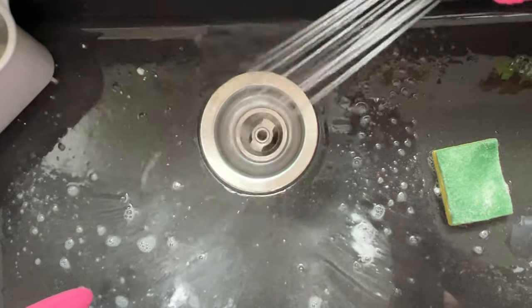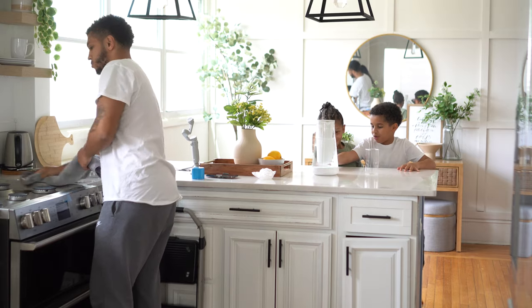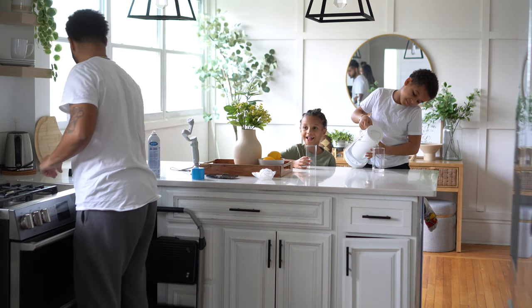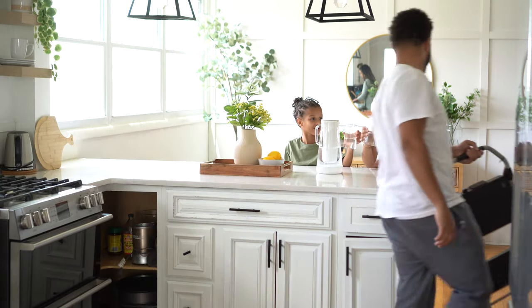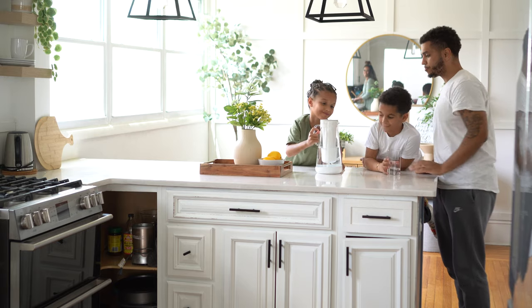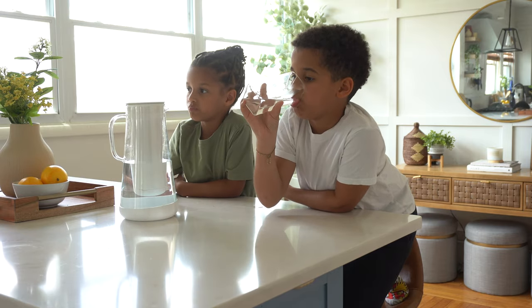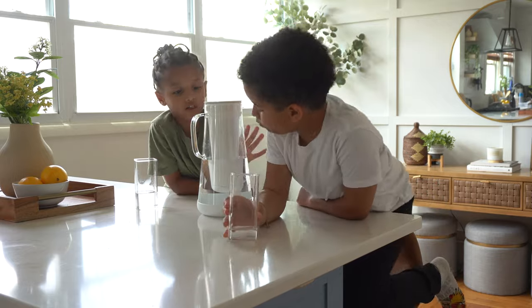The boys literally just strolled in and asked, 'Is someone coming over today?' and when we said no they were like, 'Well why are you guys cleaning so much?' So I don't know if that's them coming at us or a sign we need to clean more. They're at a good age where we're including them in chores like dishes and sweeping, but sometimes it's so much easier to just do it ourselves. If you have any tips on including kids in cleaning in a way that's actually enjoyable for them, please let us know in the comments.